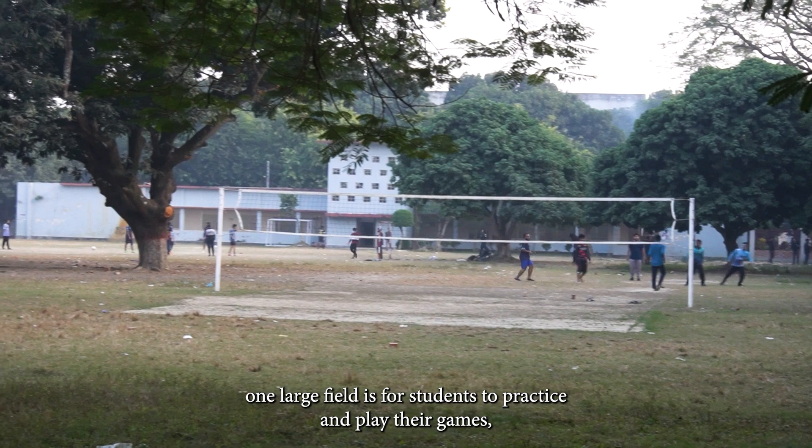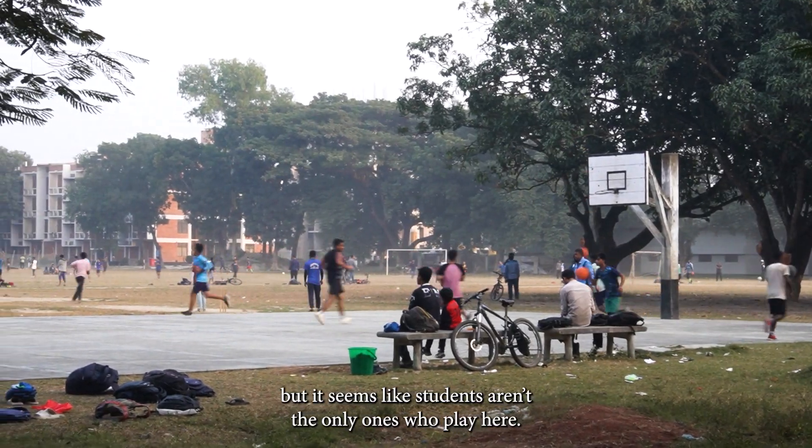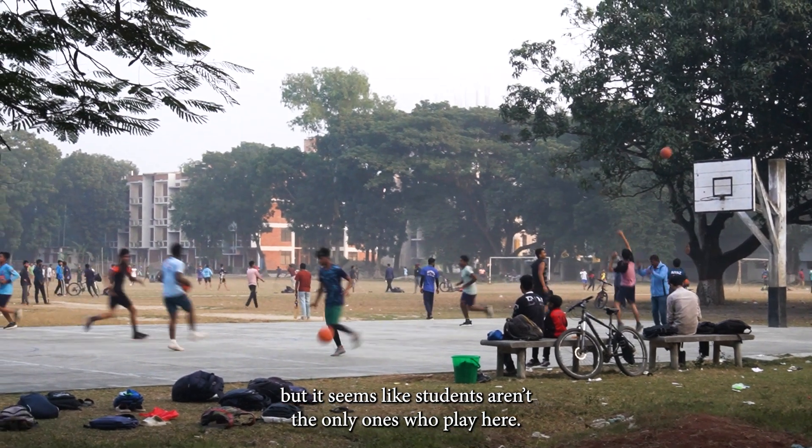This one large field is for students to practice and play their games, but it seems like students aren't the only ones who play here.